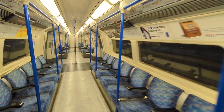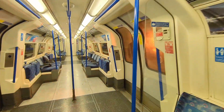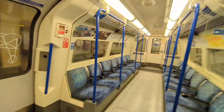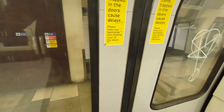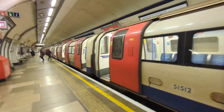Look at that, you can see that — I almost missed that. And that's how you do the Kennington loop.